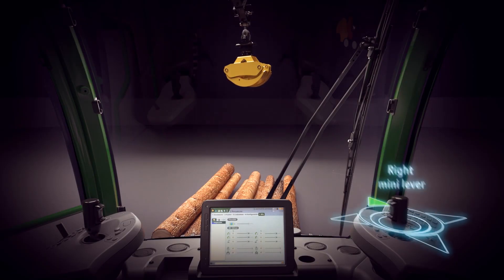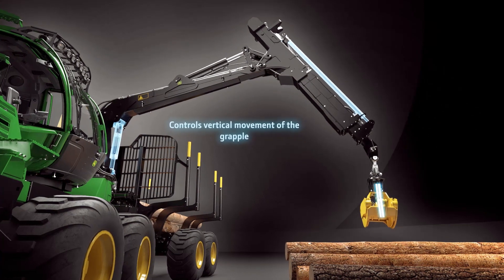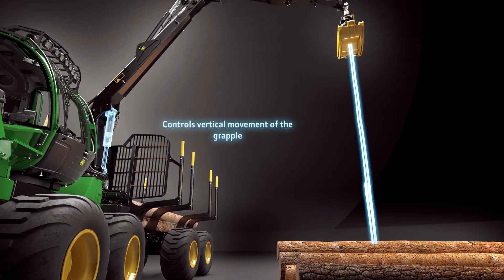With the mini-lever on the right, the operator moves the grapple up and down. Intelligent Boom Control automatically controls the lift, slew and extension, keeping the movement straight.